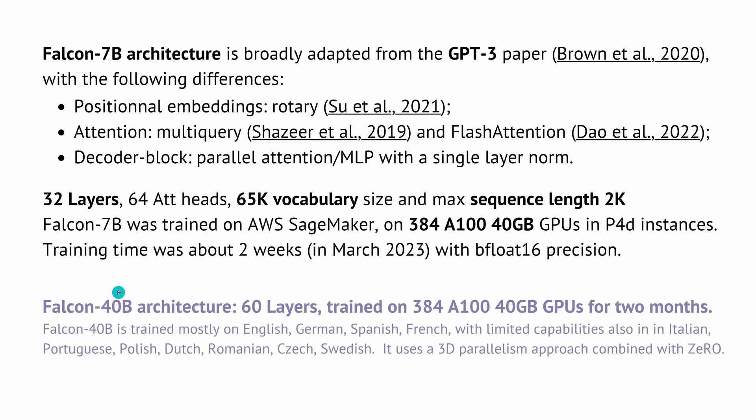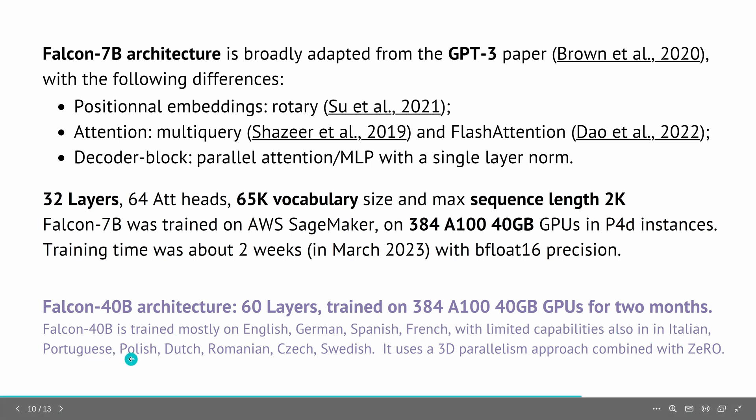What is the difference with the 40 billion parameter architecture? It has 60 layers, trained on the same setup but for 2 months. And look at the languages: English, German, Spanish, French, with a little bit of Italian, Portuguese, Polish, Dutch, Romanian, Czech, and Swedish.